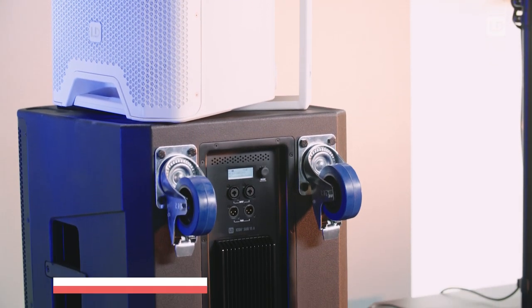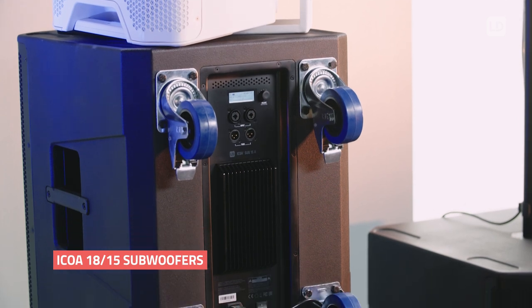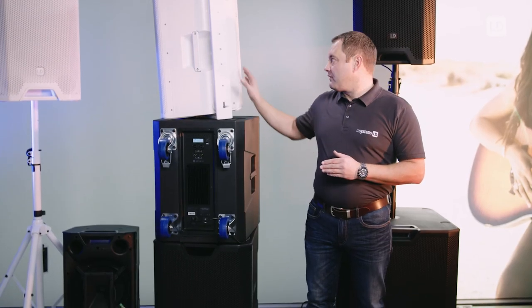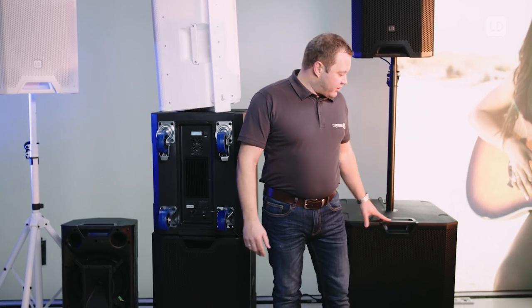And of course two powerful subwoofers, which are available in two sizes. The 15 inch sub matches perfectly to the 12 inch top, and the 18 inch subwoofer matches perfectly to the 15 inch top.